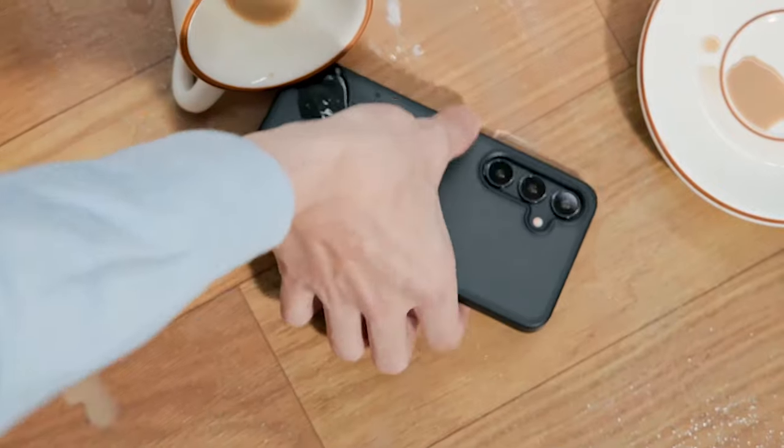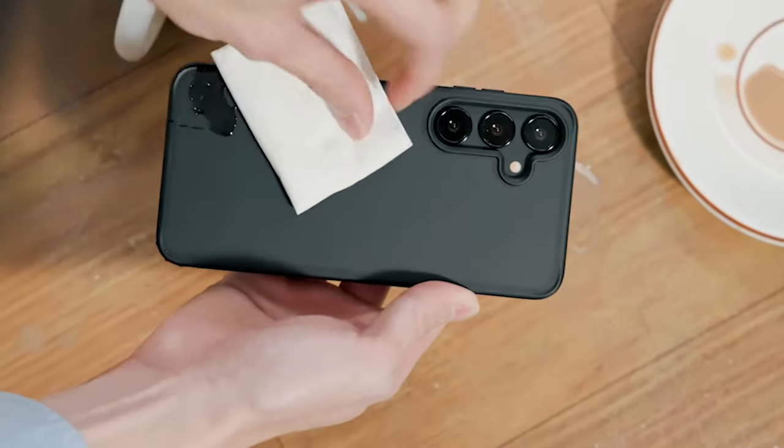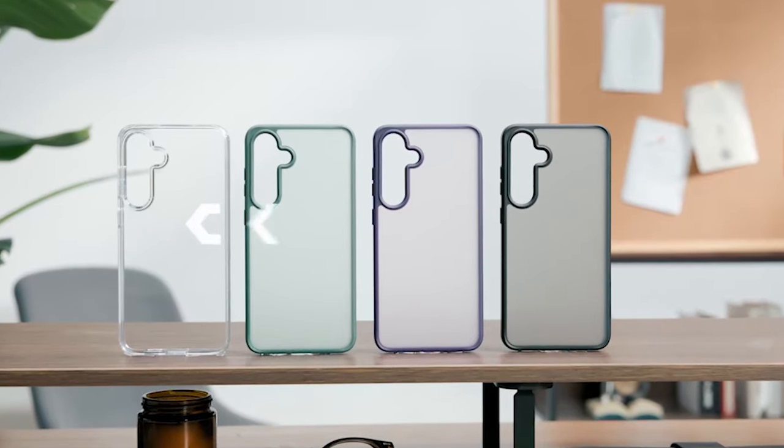The case is your thin, clear, shockproof, and protective companion that combines cutting-edge technology with a smooth feel. Say hello to transparent phone protection and goodbye to annoying stains, thanks to the counterstain tech integrated into this exceptional case.